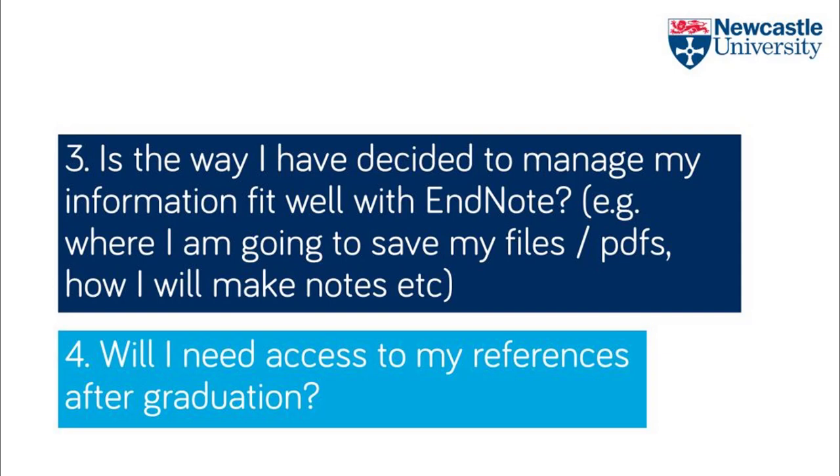However, if you want a piece of software that you can use for the longer term, you may wish to consider buying your own copy of EndNote or looking at other reference management options.